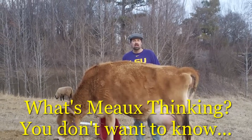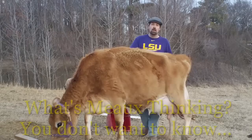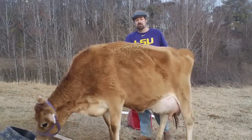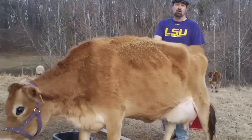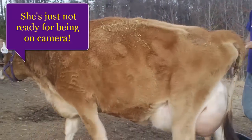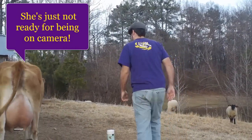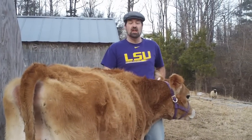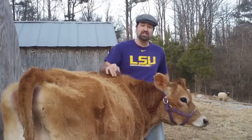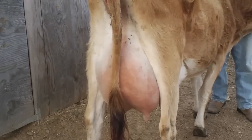Afternoon folks, over here on the cattle side of Bradford Farms. I wanted to show you — this is Moe. After about a year and a half of waiting, she is finally ready to give birth. You can see her bag down there — oh my goodness, she is ready.